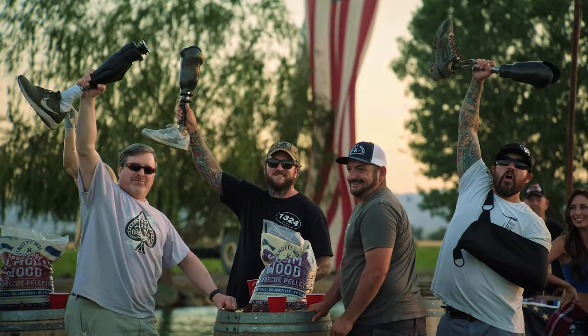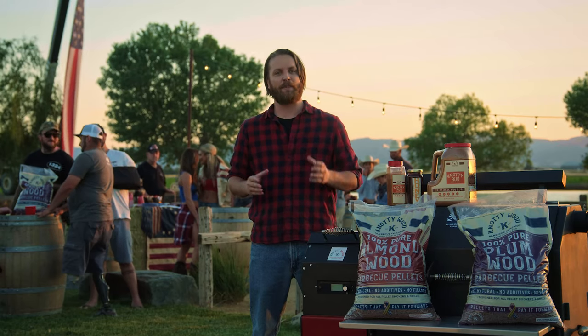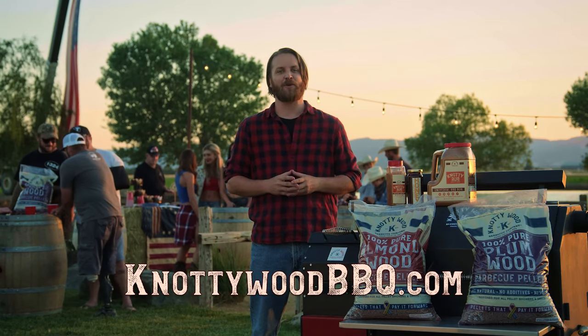So get a leg up on your barbecue game and get Naughty Wood pellets. Visit NaughtyWoodBBQ.com today!